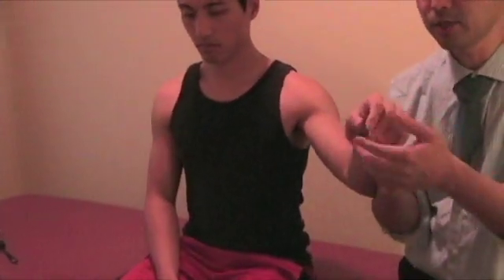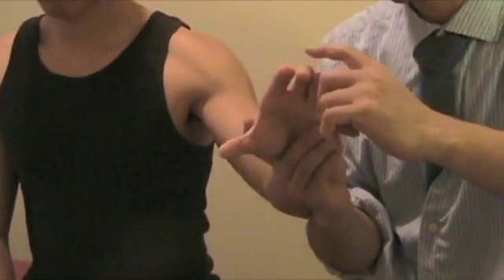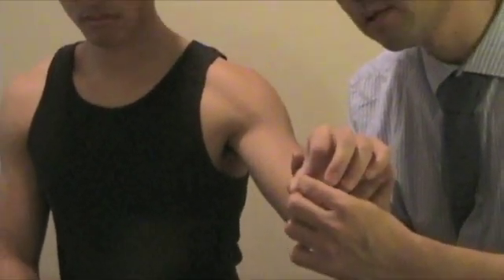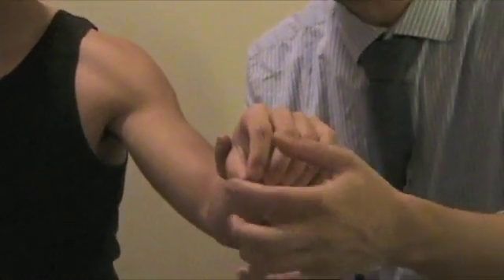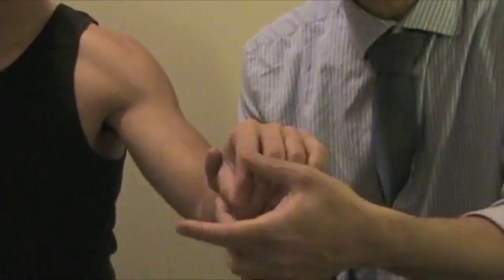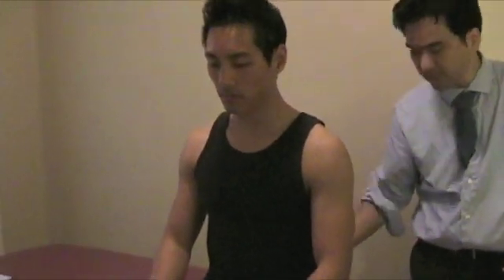Another test to make sure to do for upper motor neuron lesion is the Hoffman test. Have the fingers out and strike the middle finger down. When you do this, if the index finger touches the thumb — contracting those two — then that's a positive for upper motor neuron lesion. It's the same concept as doing the Babinski test. It's a really good test to make sure to rule out upper motor neuron lesion. If that is the case, make sure to do deep tendon reflexes as well.